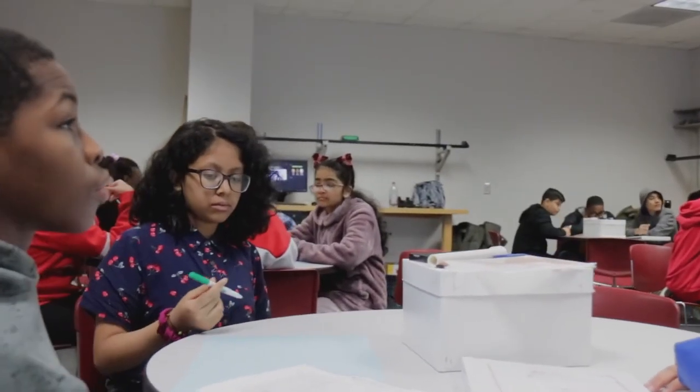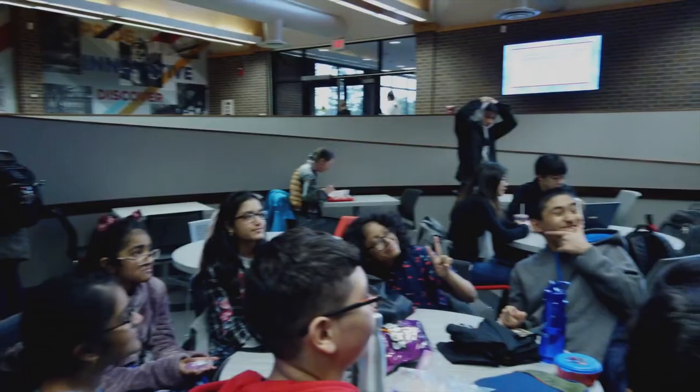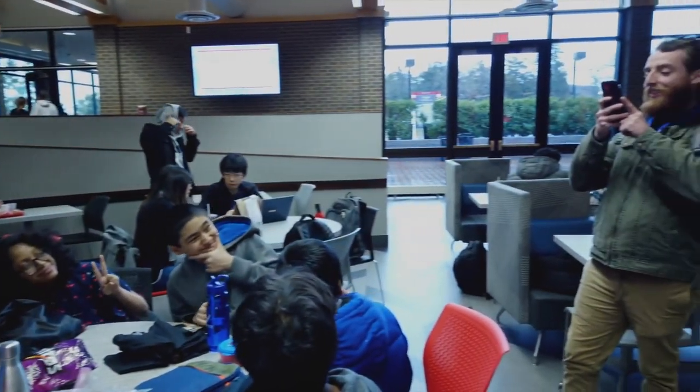I think it's important for us to know the options we have, and more importantly, what is college and what does it entail.